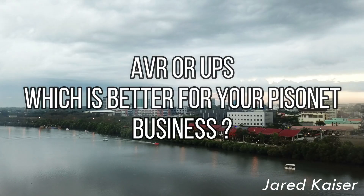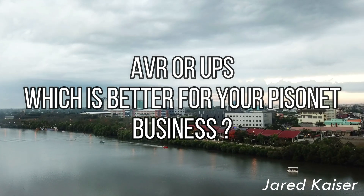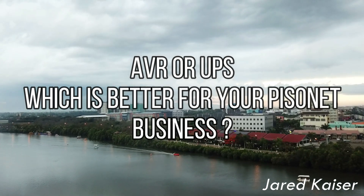Hey guys, welcome to another video. So in this video, we'll be talking about which is better, UPS or AVR for your desktop computer. To start with, let me explain the general purpose of these two.